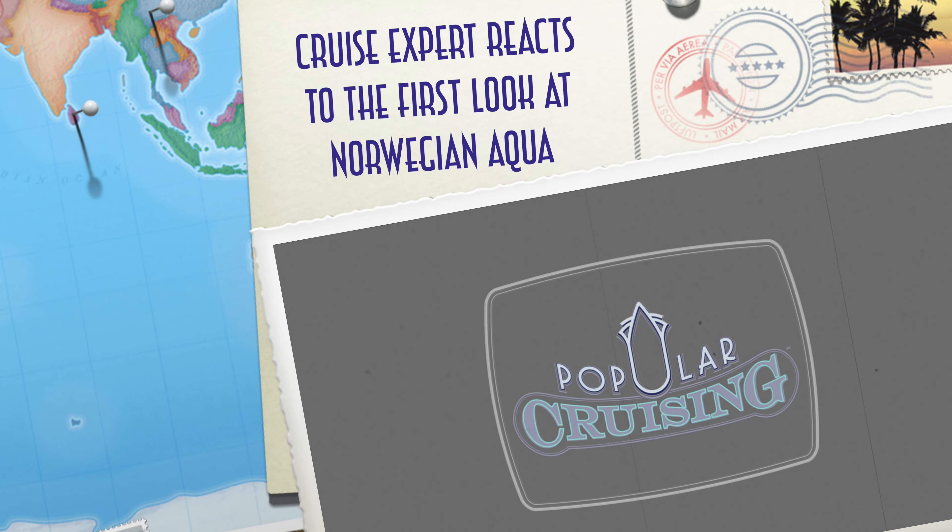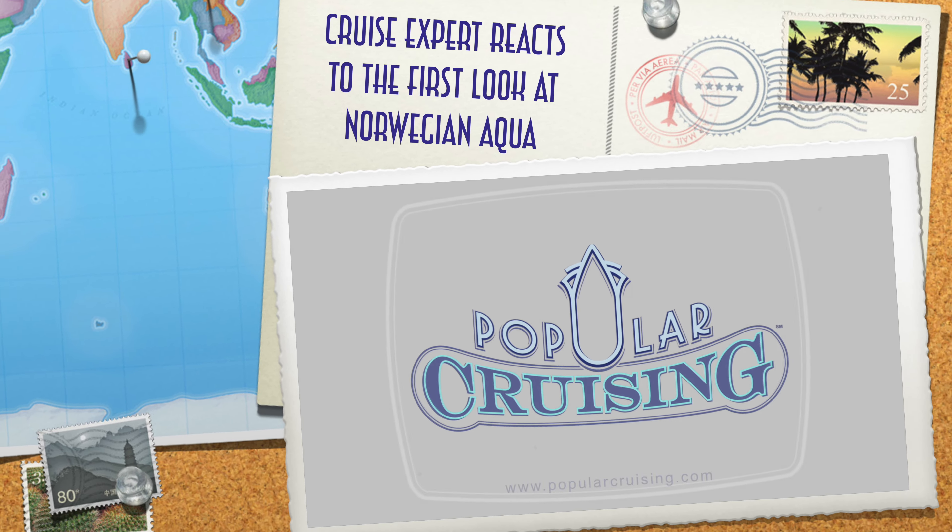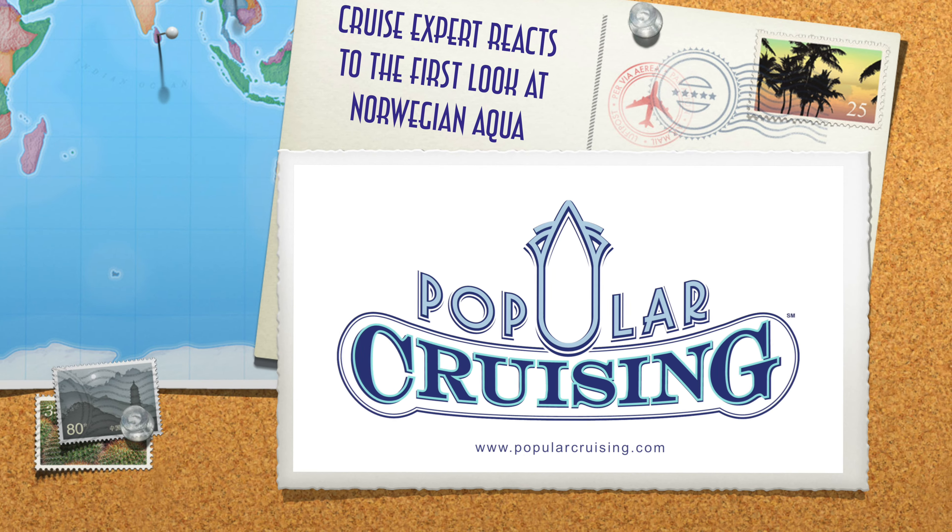Hey everyone! Welcome to Popular Cruising. I am your host, Jason Leppert, here with a new Cruise Expert Reacts video talking about Norwegian Cruise Line's upcoming new Norwegian Aqua. Now this is the first of the Prima Plus class ships, and this means it's going to be a little bit larger than the Prima and the Viva before it. Let's take a look at some of the video and imagery.